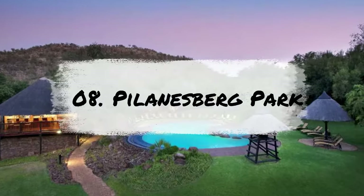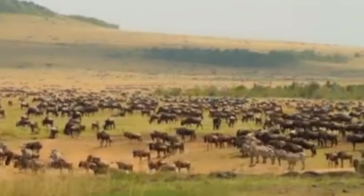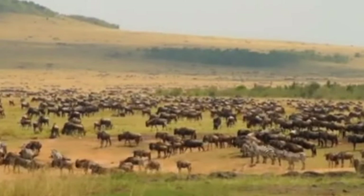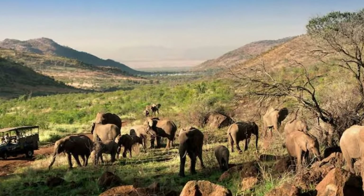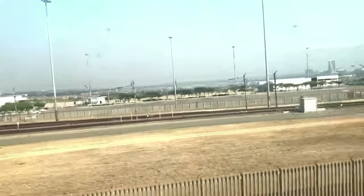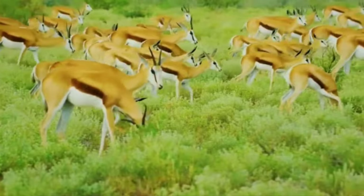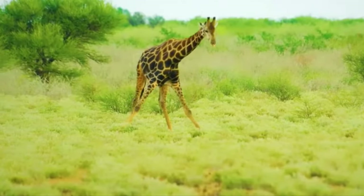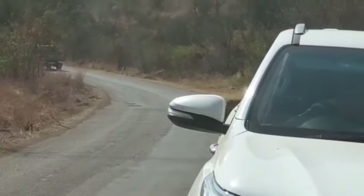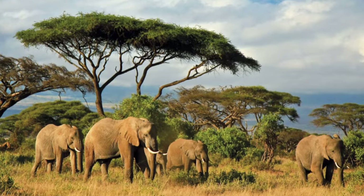Number 8: Visit Pilanesberg National Park for a day. If you're looking for a wild adventure and a chance to witness some of South Africa's incredible wildlife, Pilanesberg National Park is an ideal destination. Located just two and a half hours from Johannesburg, this magnificent park boasts a rich biodiversity and is situated within an ancient volcanic crater between the Lowveld and the Kalahari deserts. Pilanesberg is home to the famous Big Five: lions, elephants, buffaloes,